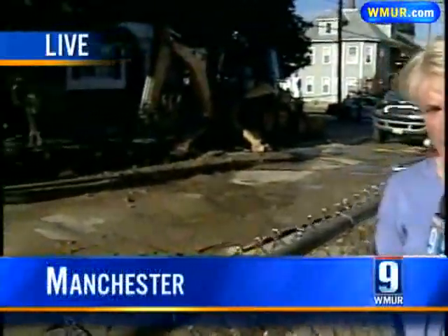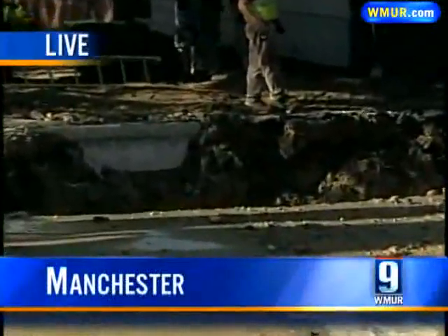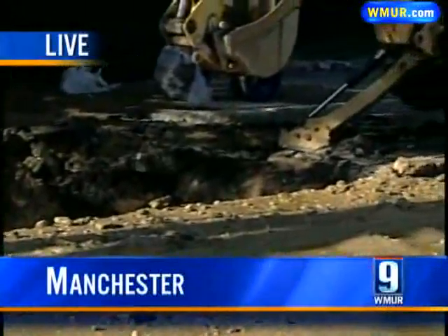Right now we are standing alongside Bremmer Street in Manchester's West End, and all afternoon crews from the Manchester Water Works have been hard at work. They have a backhoe here, and they have spent much of the afternoon digging out dirt from around the pipe where this water main break occurred.